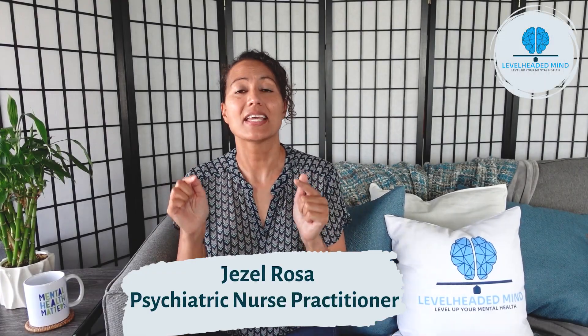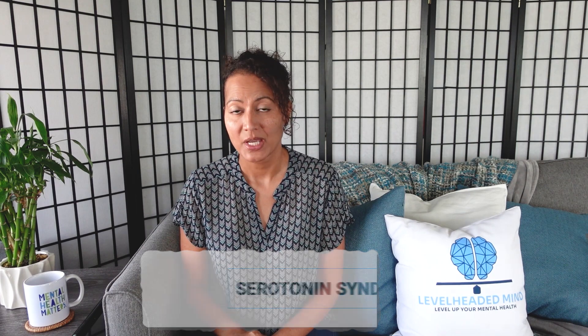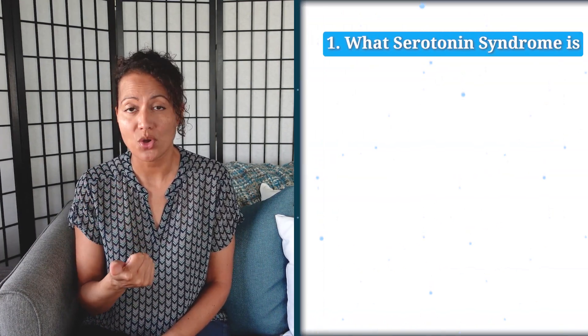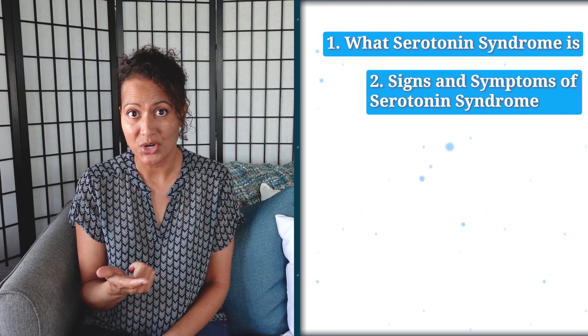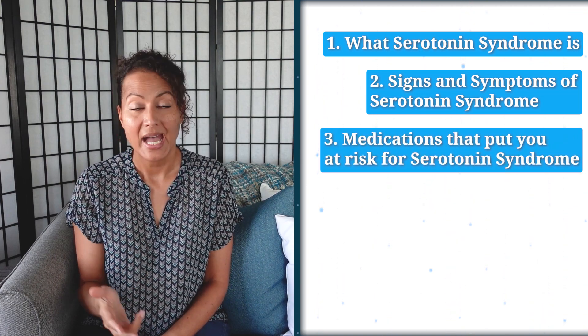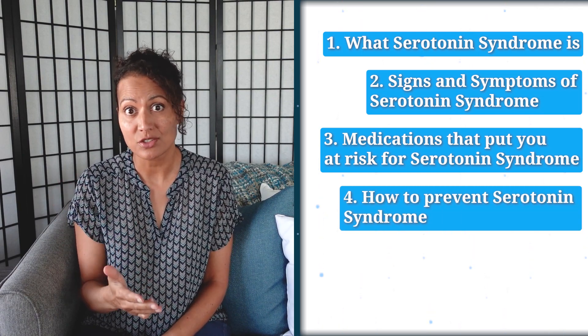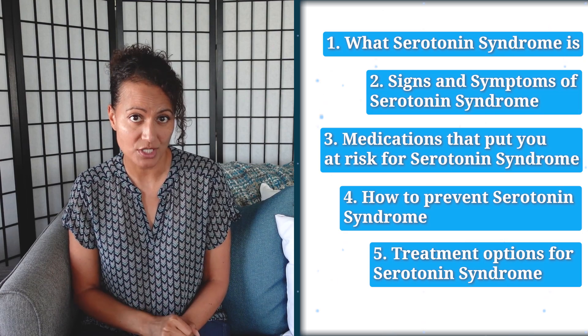Welcome back! In today's video, we're going to be talking about serotonin syndrome — what it is, the signs and symptoms, the medications that put you at risk, how to prevent it, and lastly, the treatment options for serotonin syndrome.